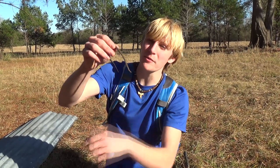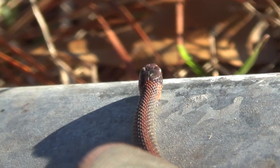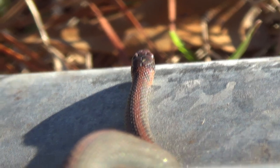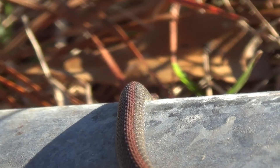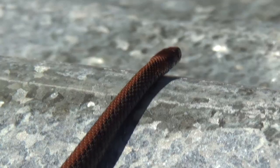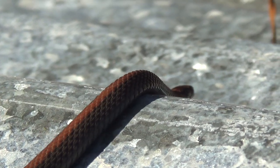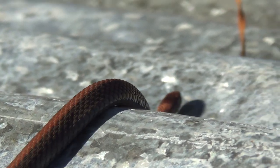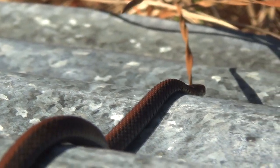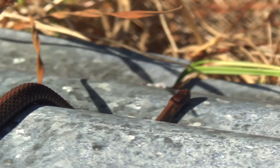One thing's for sure — he feels like rubber. If you feel him, he's like a little rubbery, squishy snake. He's not like all those other little snakes that we catch. It's definitely a species of ground dwelling snake, meaning he wouldn't climb for anything and they would only live on the ground.